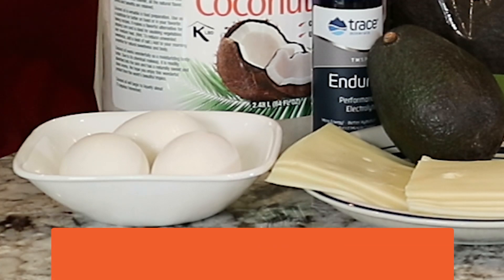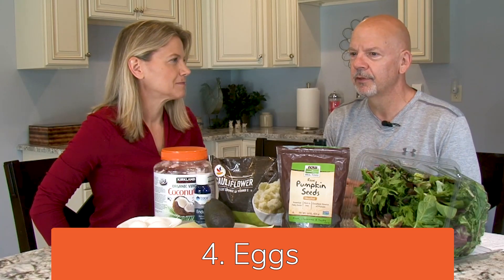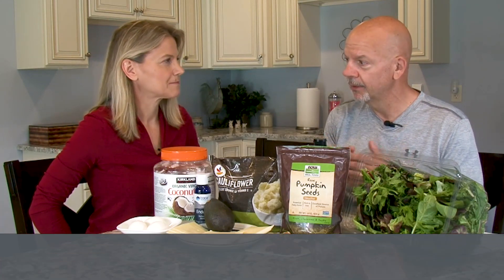Next on our list is eggs — inexpensive, convenient, and you can find them anywhere. They're a good source of protein, good source of fat, and a good source of choline as well. We've done a recent video on whether it's safe to eat eggs every day — we say yes. Choline is very important for your liver health and your brain.